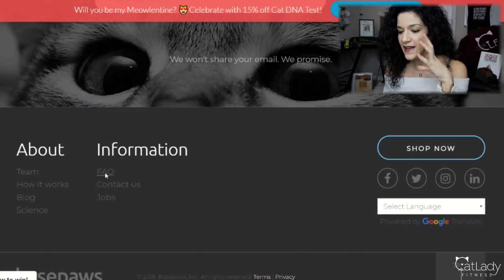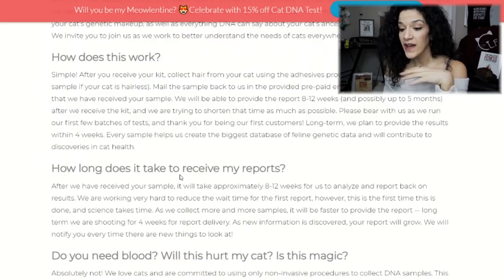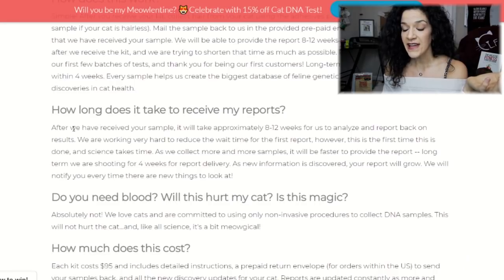Regarding how long it takes to get your results, BasePaws has definitely improved their process and continuously updated their website. If you look in the FAQ section now at the question 'how long does it take to receive my reports,' it currently states: after we have received your sample, it will take approximately eight to twelve weeks to analyze and report back the results. So if you were iffy about getting it after my first video because of how long it took, that's pretty good news — it looks like that isn't as big of an issue anymore.